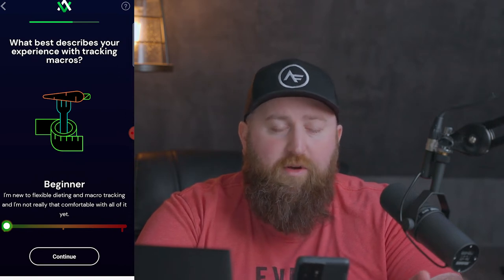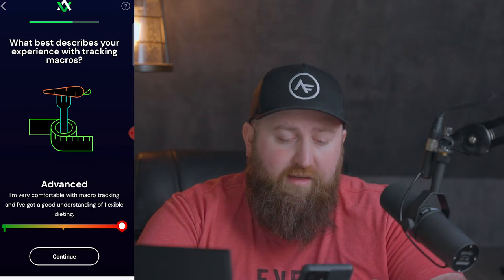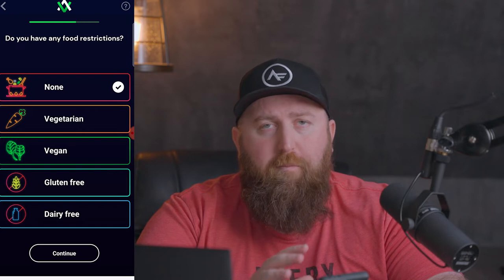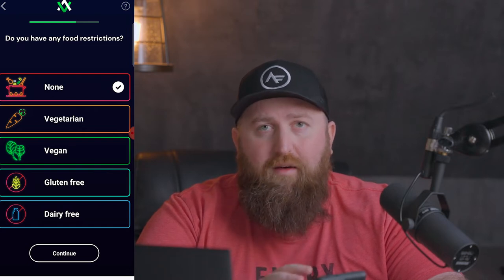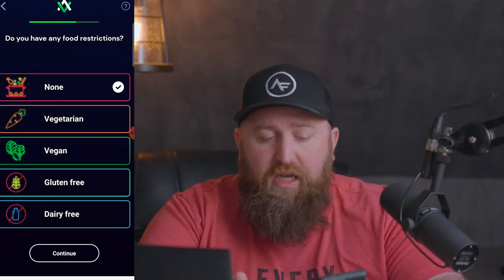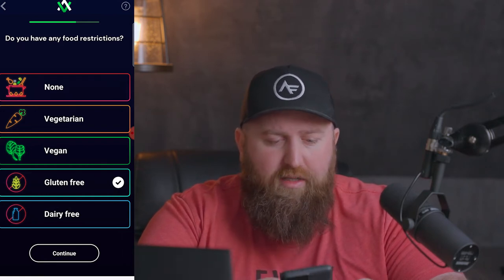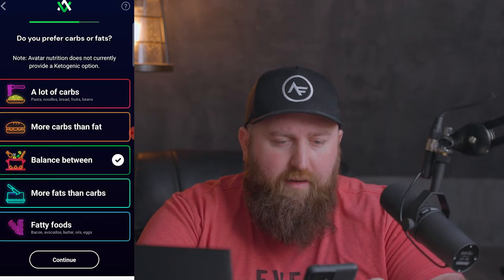What best describes your experience with tracking macros? At this point, I'm advanced. Do you have any dietary food restrictions? One of the things I love about macro tracking is it's compatible with other types of diets — you can do macro tracking if you're vegan, if you intermittent fast, if you're keto, if you eat low sugar or paleo. You don't have to pick one or the other; you can do it in conjunction with those eating styles.